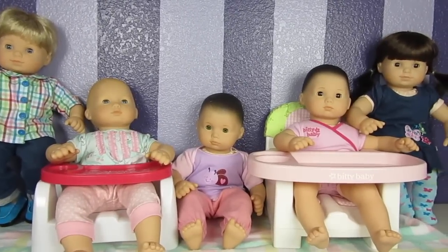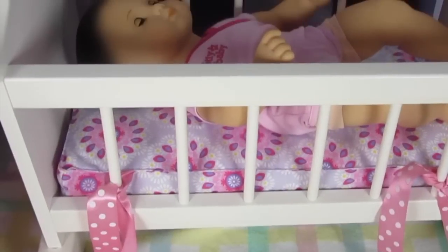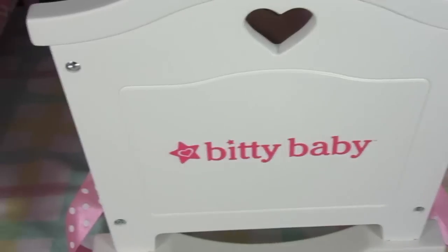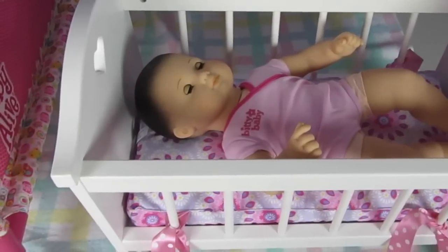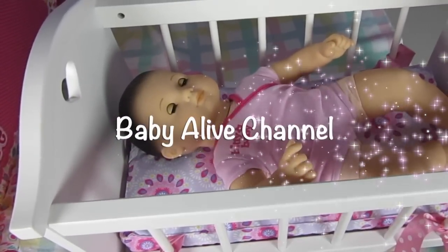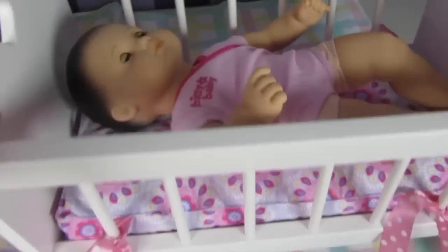I'd like to show you my crib collection. My very favorite crib that we have is the Biddy Baby Crib. It's so adorable. It's made very, very well — it's made out of wood. That's what it looks like from both ends; it says Biddy Baby. It fits the babies perfectly.